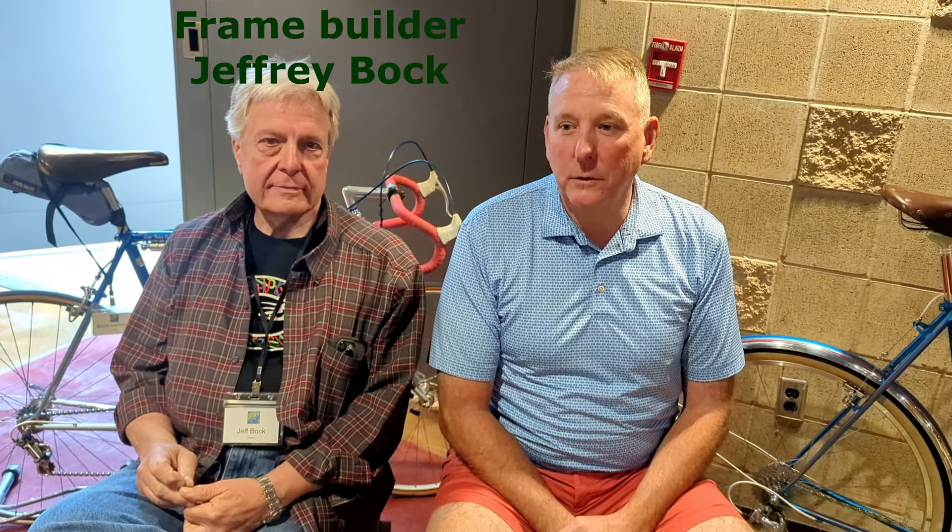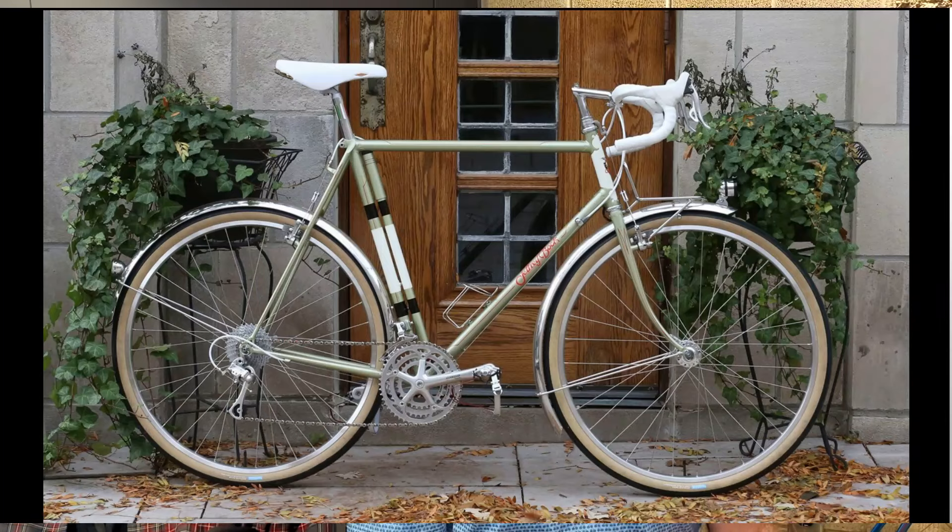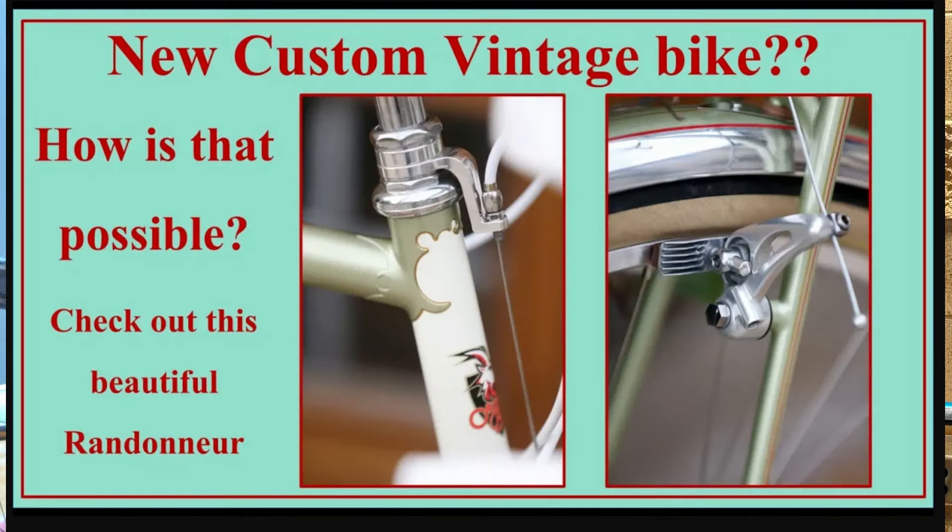The bike started as a discussion that Jeff and I had years ago about the fact that there was no real true equipment group or parts group for a randonneer or a touring bike. The focus was all on racing components. So we were discussing how we would do something and what's the closest we could get. We started out with the discussion on a French bike, but as it turned out, the first bike we did was the Italian bike — I actually did a video on that and I'll link it down below.